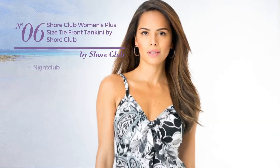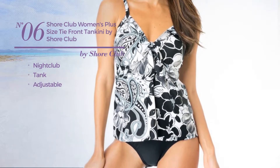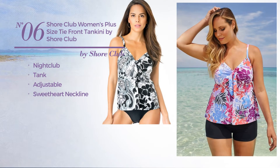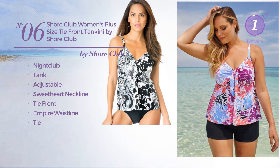Number 6: a nightclub tankini produced with adjustable material. This tankini includes a sweetheart neckline, tie front, empire waistline, and tie. Available just in this color.